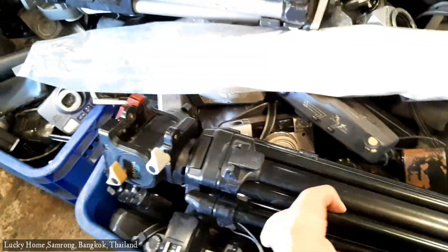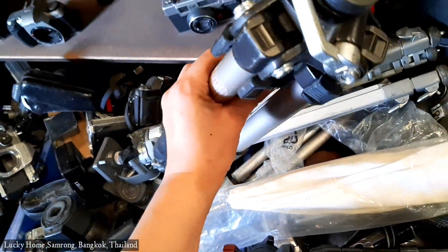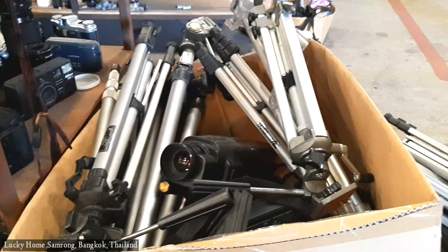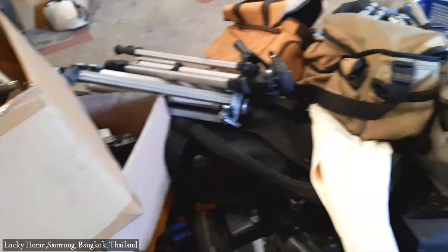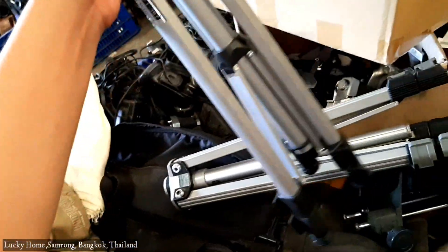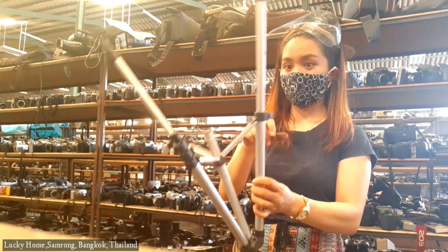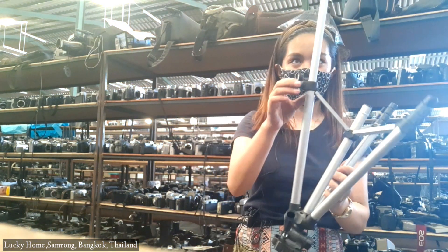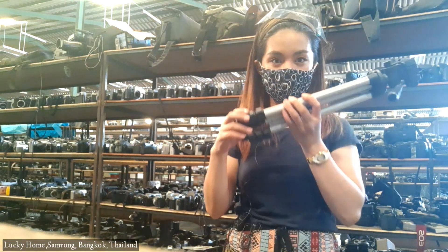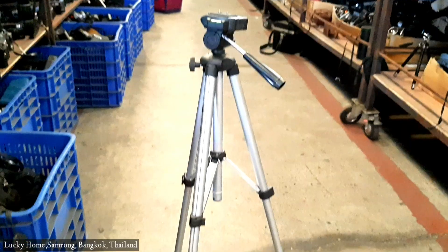They also have tripods here — some are very heavy, the old tripods. I got a tripod made of aluminum and this is not a heavy tripod compared to the other tripods. So I bought this one. It's only 600 baht and I love the quality.